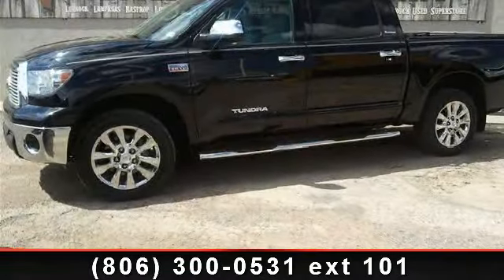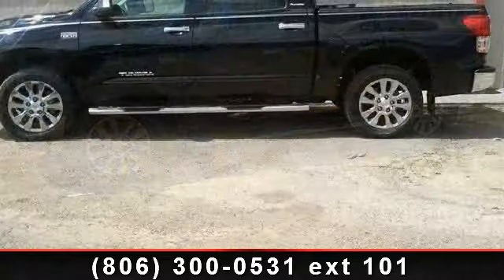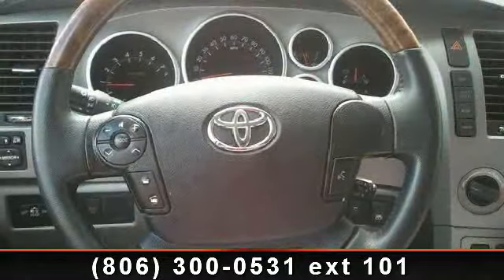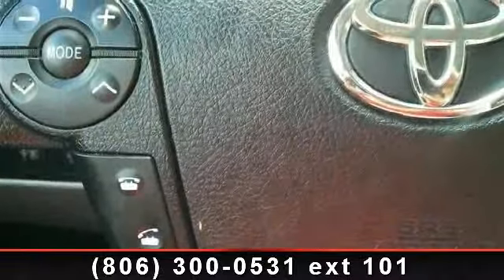Imagine yourself in this 2012 Toyota Tundra Limited. This may be the set of wheels you've been looking for. This vehicle comes with a reliable 8-cylinder engine, connected to a smooth shifting automatic transmission. This vehicle's top features include engine immobilizer,